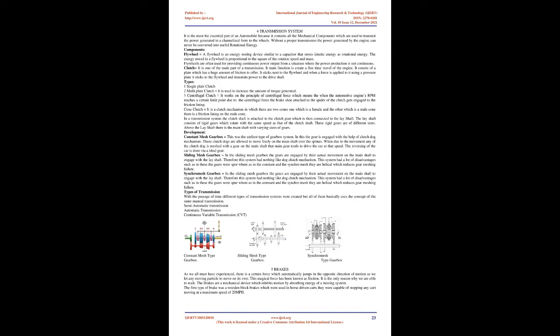Types of transmission: with the passage of time, different types of transmission systems were created, but all of them basically use the concept of the same manual transmission. These include semi-automatic transmission, automatic transmission, and continuously variable transmission (CVT).